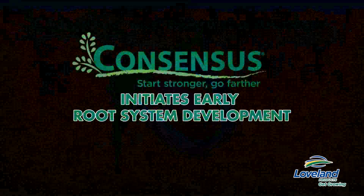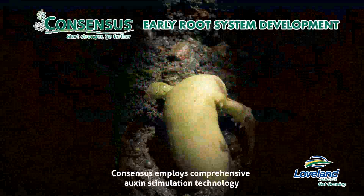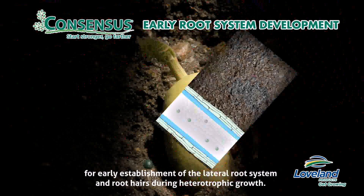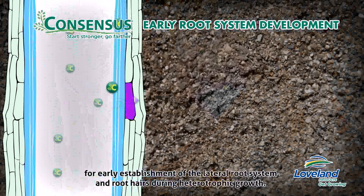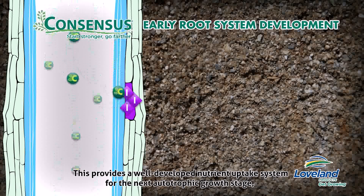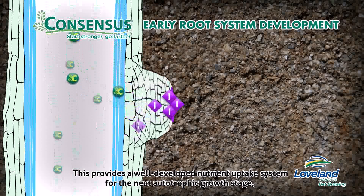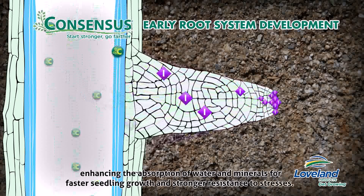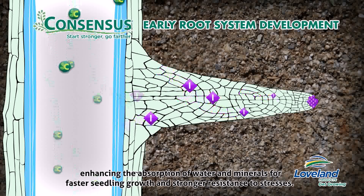Consensus initiates early root system development. Consensus employs comprehensive auxin stimulation technology for early establishment of the lateral root system and root hairs during heterotrophic growth. This provides a well-developed nutrient uptake system for the next autotrophic growth stage, enhancing the absorption of water and minerals for faster seedling growth and stronger resistance to stresses.